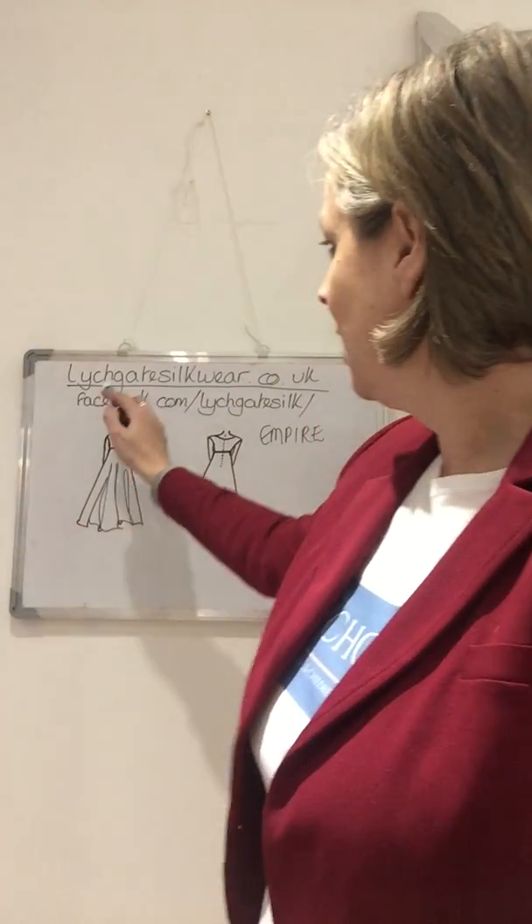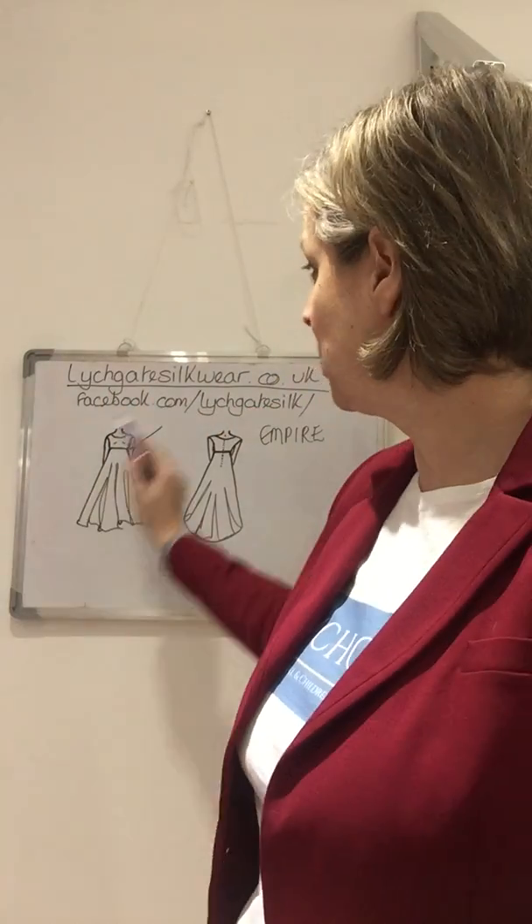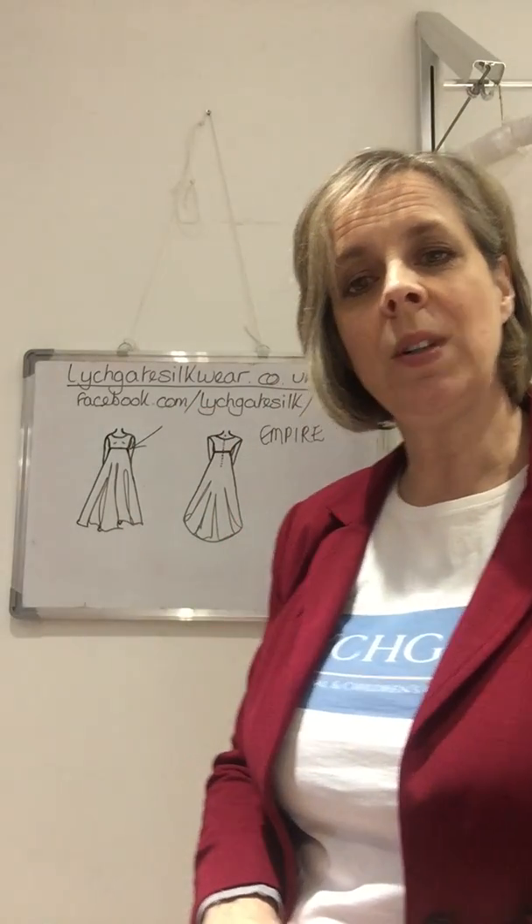Good morning brides. Nick here from Lichgate Silk Bridal and Children's Occasion Wear. lichgatesilkwear.co.uk or find us on Facebook at facebook.com/lichgatesilk.